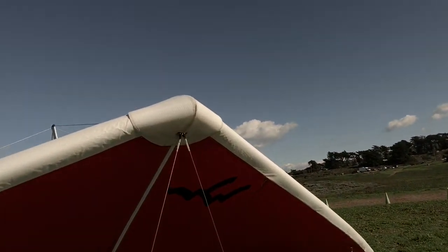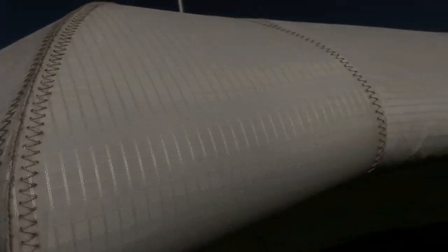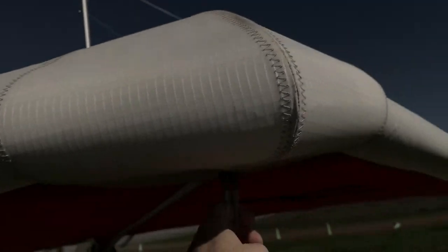Has the nose ever touched the ground? Nose has never touched the ground. Never been bumped. Look at this nose — it gets wiped down every time he flies it, washed twice a year. It's never touched the ground. That nose is perfect.